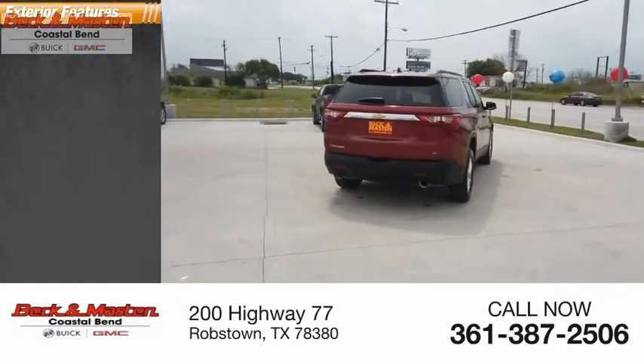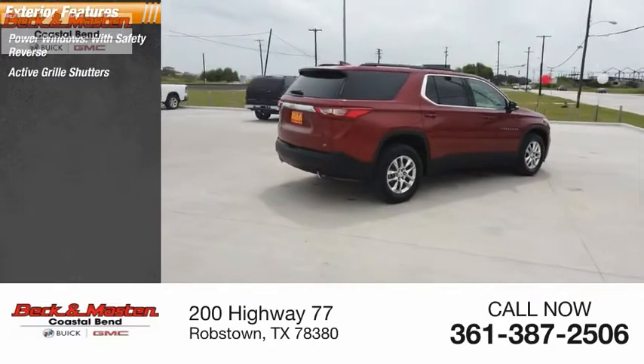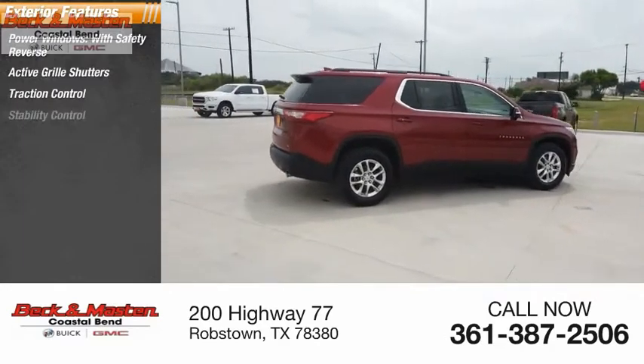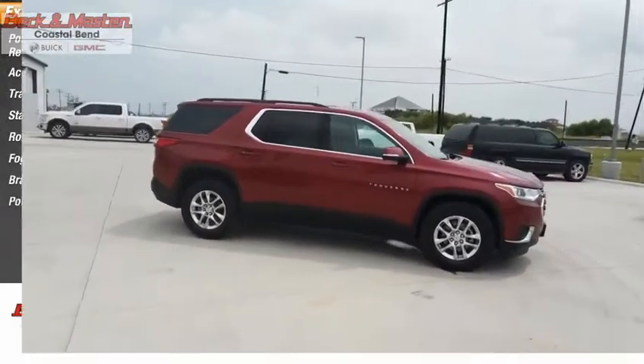Here are some of this vehicle's great options: power windows with safety reverse, active grille shutters, traction control, stability control, roll stability control, fog lights, braking assist, and power brakes.